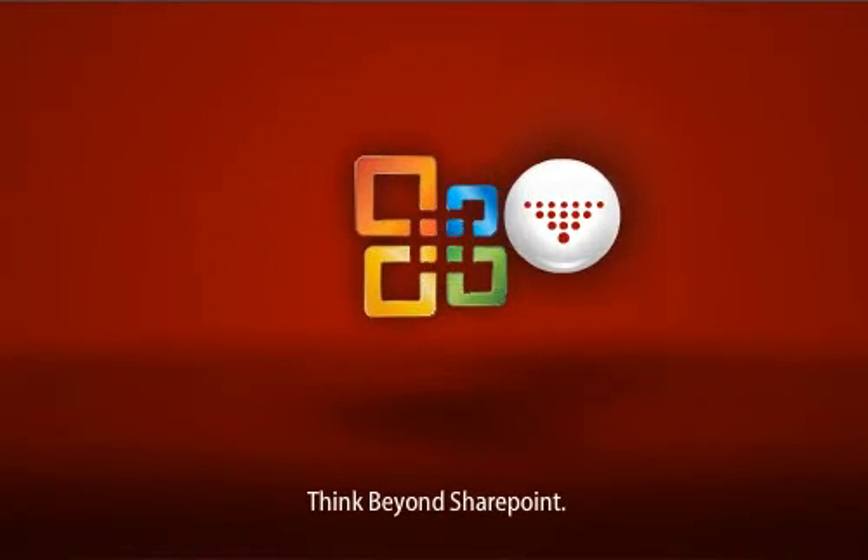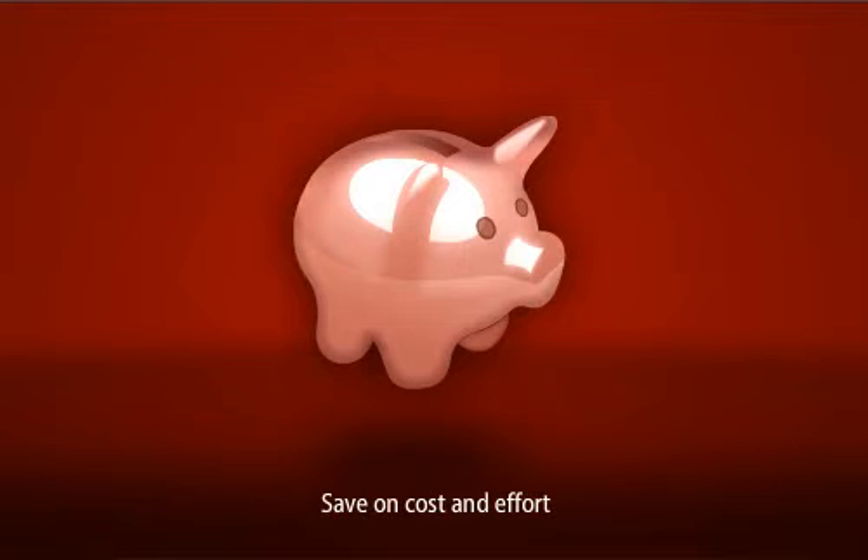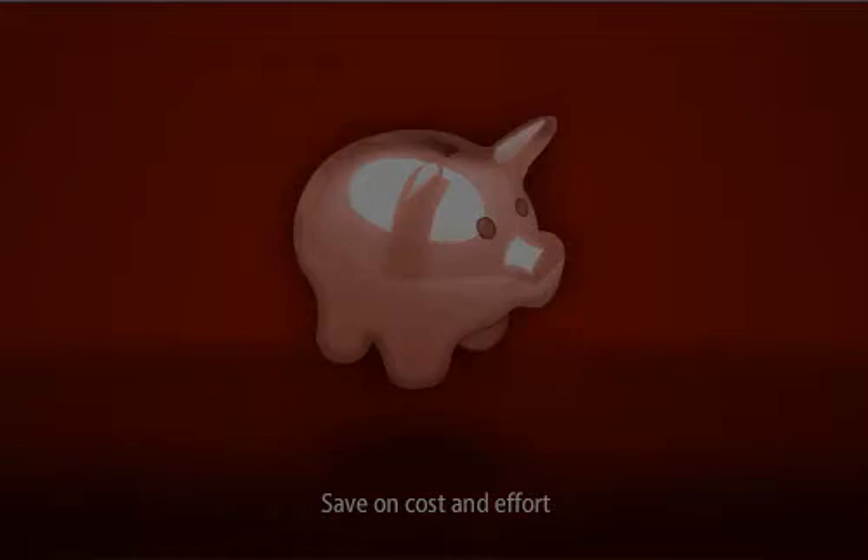Now you can dare to think beyond Microsoft SharePoint. With HyperOffice, you can have all the benefits of SharePoint, but at a fraction of the costs and hassles.